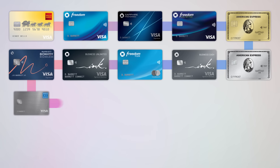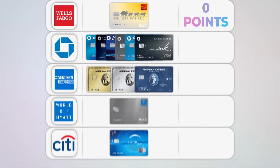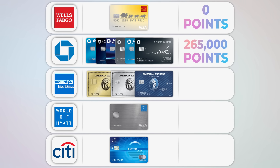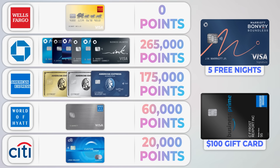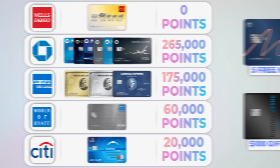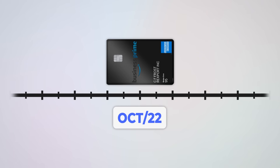After those rapid-fire applications I was now up to 14 credit cards going into 2023. My point totals from sign-up bonuses alone were 265,000 Chase points, 175,000 Amex points, 60,000 Hyatt points, and 20,000 Citi points, plus those five free night awards from Marriott which I'm not even counting — for a combined total of 520,000 points, or about halfway to a million.